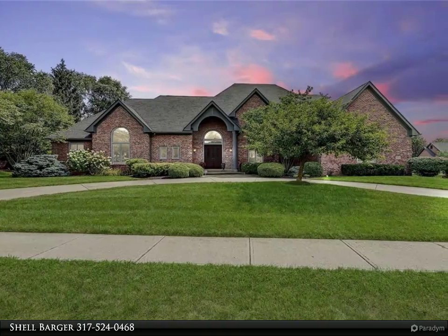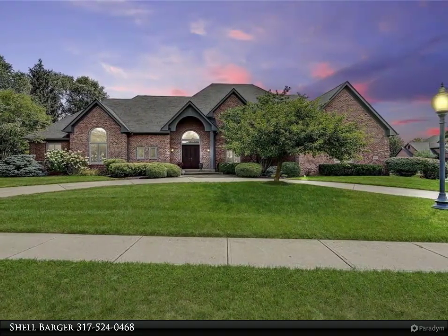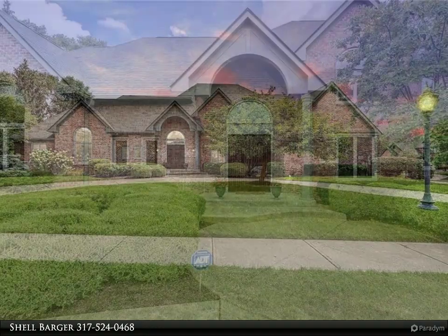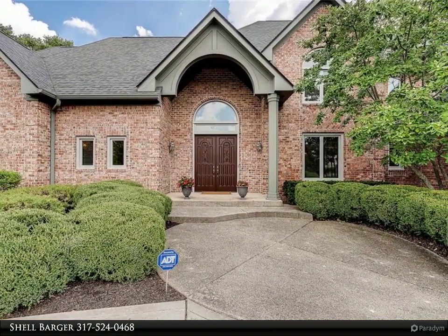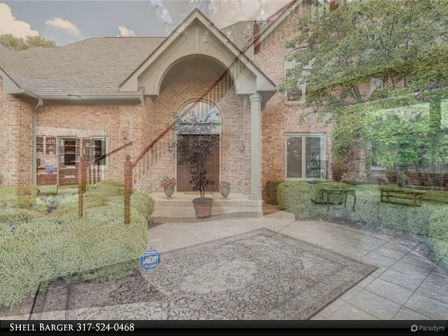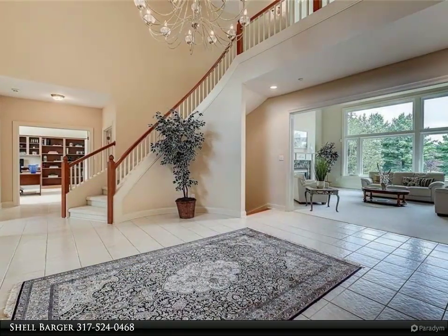Experience the wow factor when you open the door to the large foyer with spiral staircase overlooking the living room with massive windows and gas fireplace, dining room and library, into the kitchen to entertain.